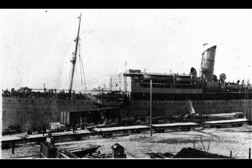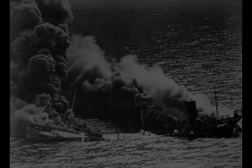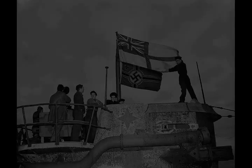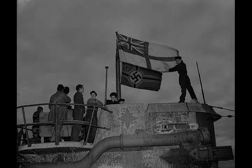The Allies gradually gained the upper hand, overcoming German surface raiders by the end of 1942 and defeating the U-boats by mid-1943, though losses due to U-boats continued until the war's end. British Prime Minister Winston Churchill later wrote: 'The only thing that really frightened me during the war was the U-boat peril. I was even more anxious about this battle than I had been about the glorious air fight called the Battle of Britain.'